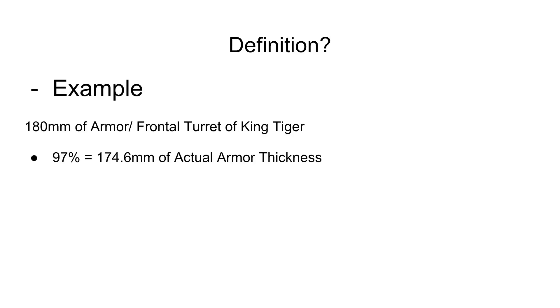The definition is actually pretty simple — I can give you an example very easily. 180mm of armor is the frontal turret of the King Tiger, the production King Tiger. If you apply 97% of actual armor thickness, we only have 174.6mm of actual armor thickness for the frontal turret of the King Tiger. That kind of explains why.